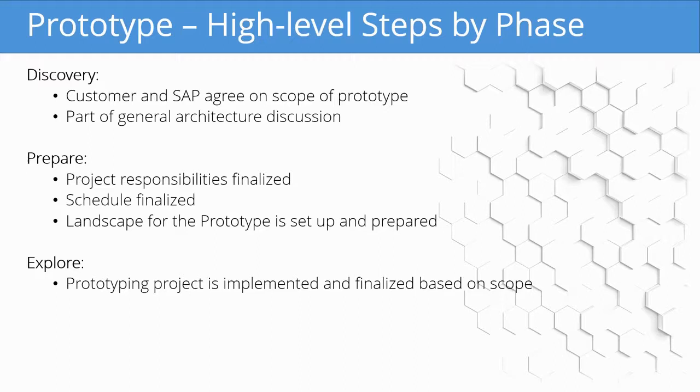Here is a high-level overview of the steps by phase of the prototype. In the discovery phase, the customer and SAP agree on the scope of the prototype as part of the general architecture discussion of the entire project. In prepare, project responsibilities and the schedule are finalized, and the landscape for the prototype is set up and prepared. In the explore phase, the prototyping project is implemented and finalized based on the scope that was prior agreed on.